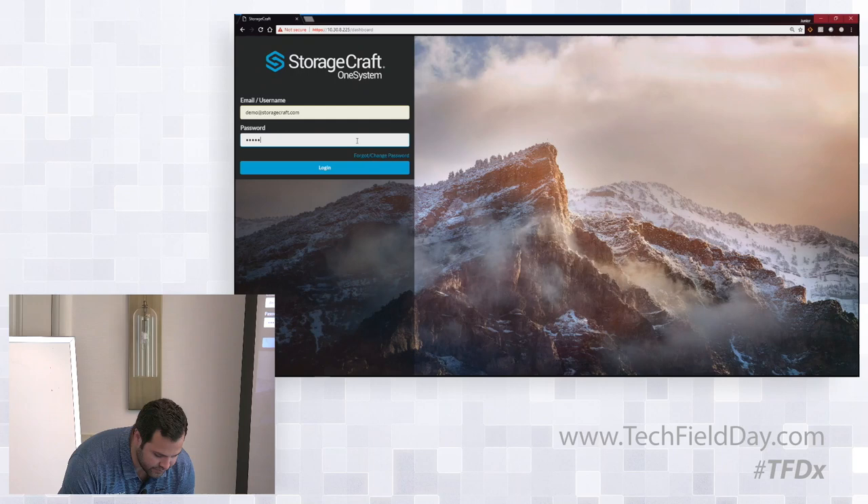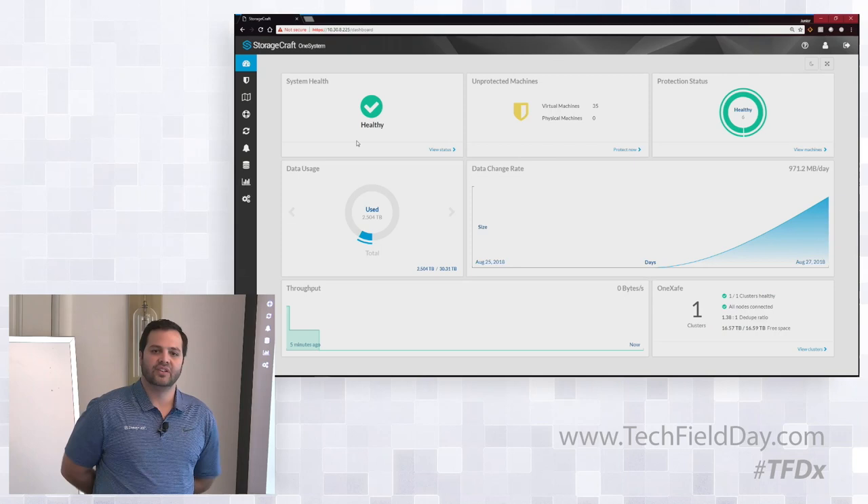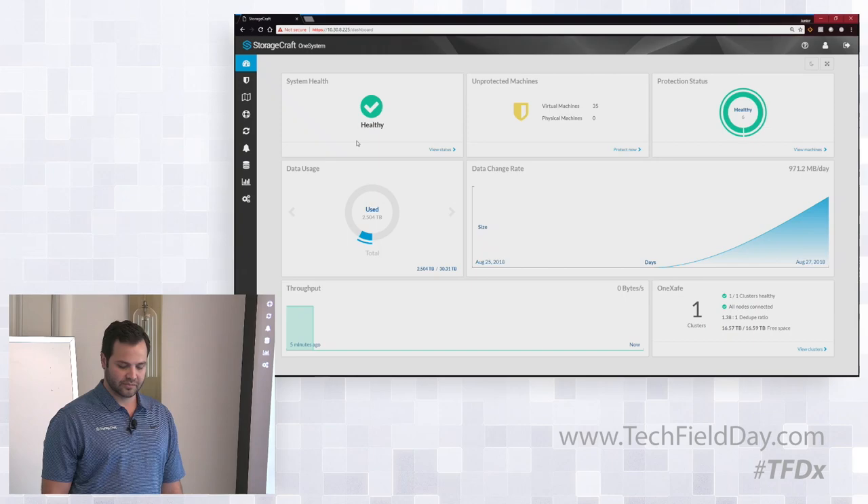So more of a modern looking feel. Back in the day, One System was just software as a service. Can I run it on-prem now? Yes, you can run it on-prem. One System is our cloud-based management for the majority of people, but for those that wanted to run it on-premises, they can actually deploy it as an OVA, as a VM.